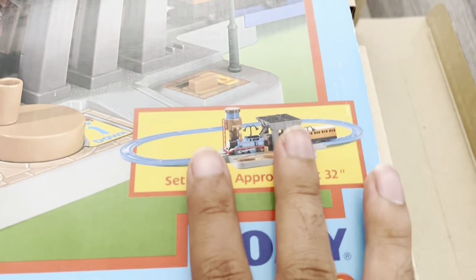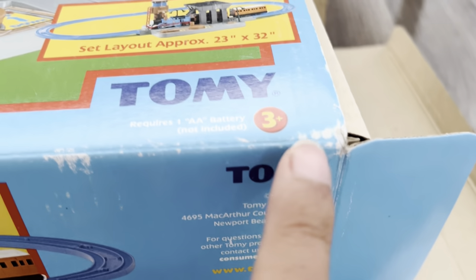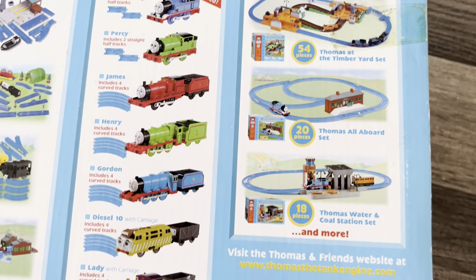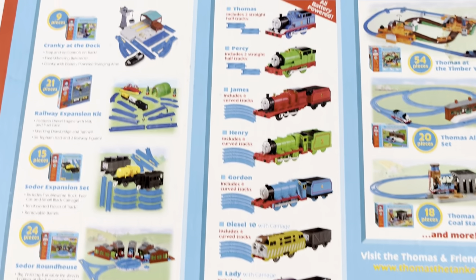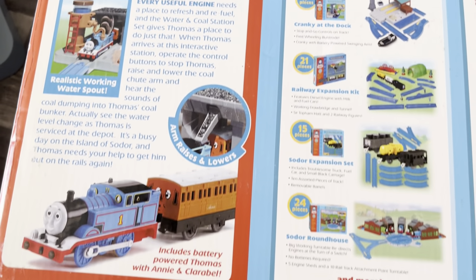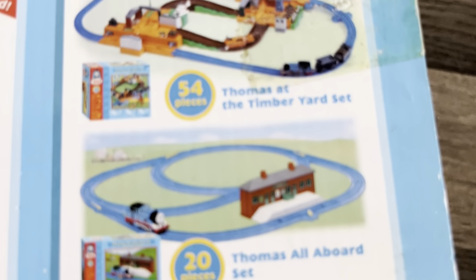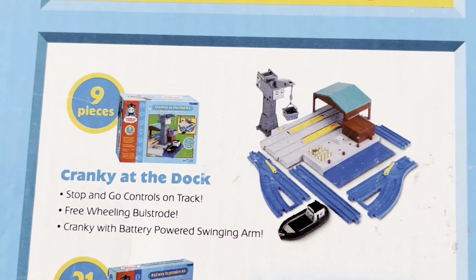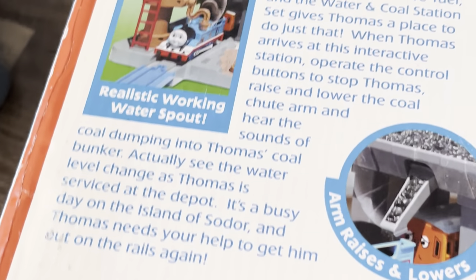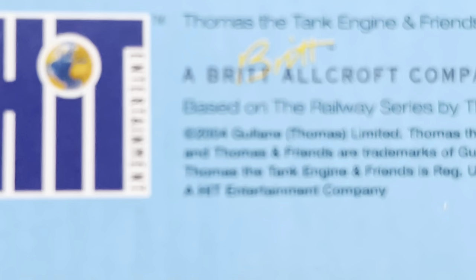It actually comes with the whole set — Thomas, Annie, and Clarabelle. It's made by Tomy, rated three plus, and I am 18. I also find it cool that they have all of these other very old engines, packs, and sets on the back of the box. This was released in 2004, a year after I was born.